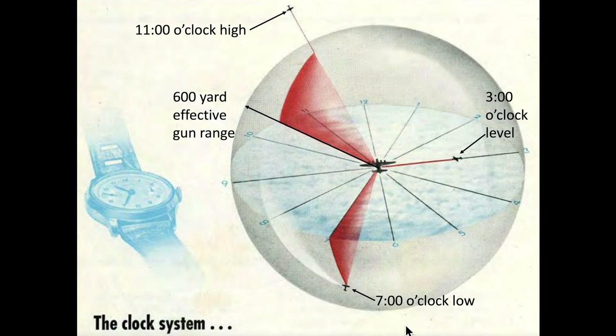Communications chatter was kept to a minimum during a mission. Gunners continually scanned the sky looking for interceptors. If an interceptor was spotted, the gunner would alert the rest of the crew by identifying the plane as either a bogey or bandit, how many, approximate range, and the location relative to the bomber.